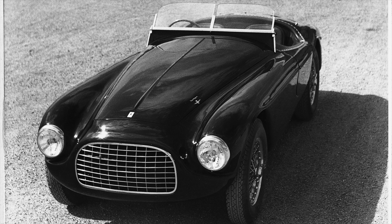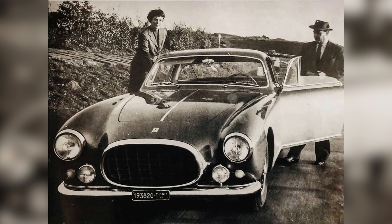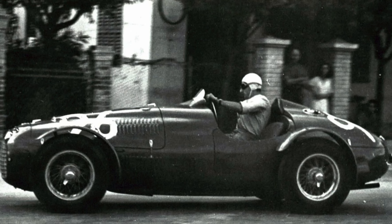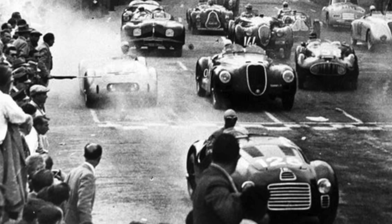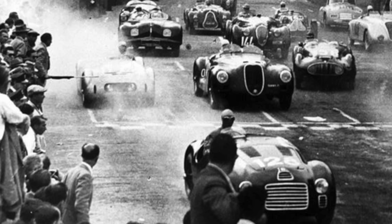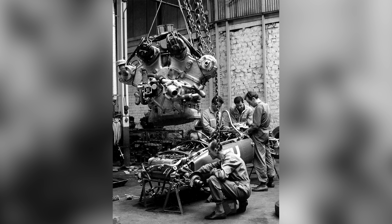As early as 1949, Ferrari produced road cars, understanding that enthusiastic and wealthy owners would part with cash to drive a thoroughbred race car on the street — something which interested Enzo only so far as the cash part was concerned. His first love was racing, a profoundly costly activity, and the sales of road cars to bankroll motorsport has been an integral part of the Ferrari business since the earliest years.